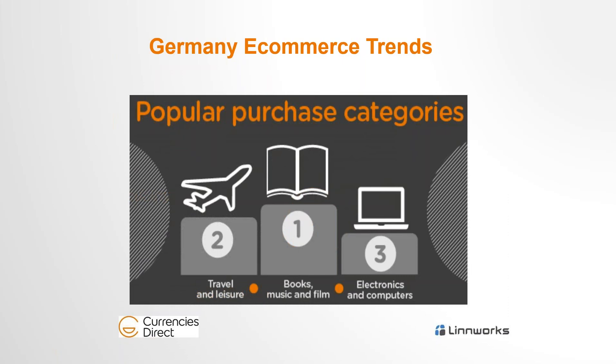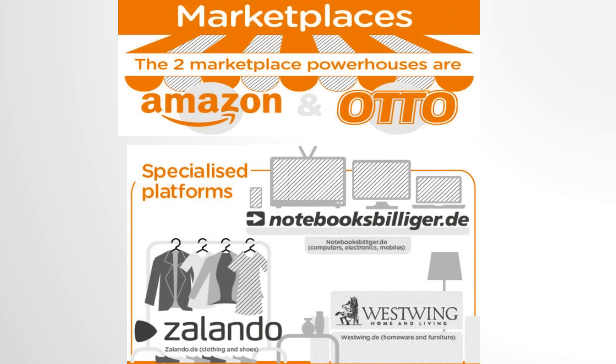In terms of key products, Germans are very into literature, books and films, and travel is big — many go online to purchase holidays and airline tickets. Thirdly, electronics and gadgets are popular, so if you're selling in one of these categories, Germany could be a country to consider. For where to sell in Germany, Amazon is the obvious choice and is huge there, but there are also platforms like Otto, Zalando for fashion, and West Wing.